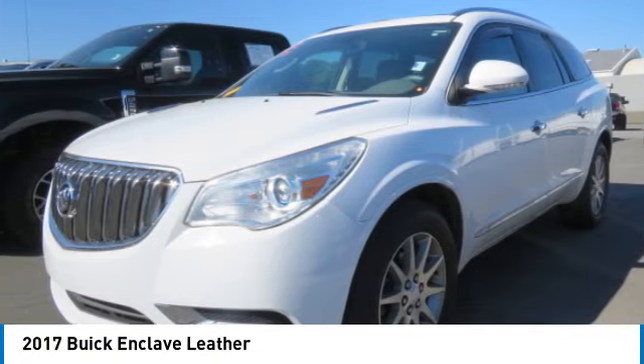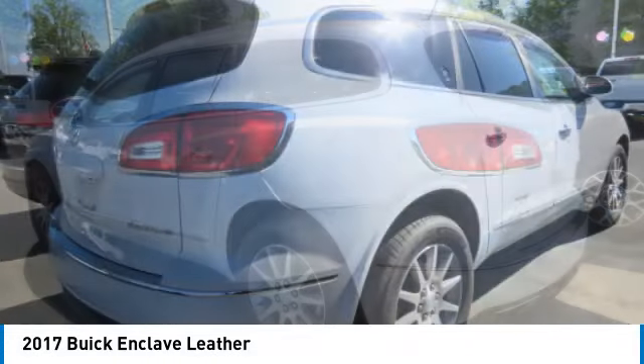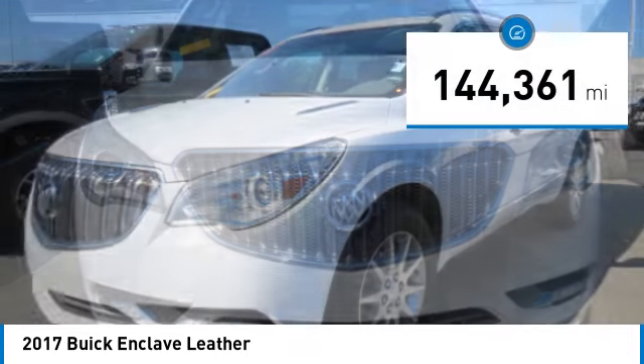Make a great choice today with the 2017 Enclave. The Enclave offers three rows of seats, standard. Not only is it roomy and stylish, but Buick really did its homework on this vehicle. They did not cut any corners and it is priced below $20,000.